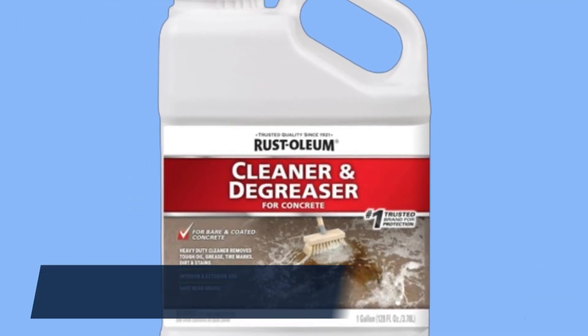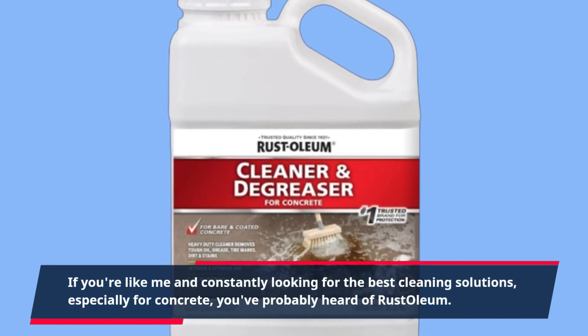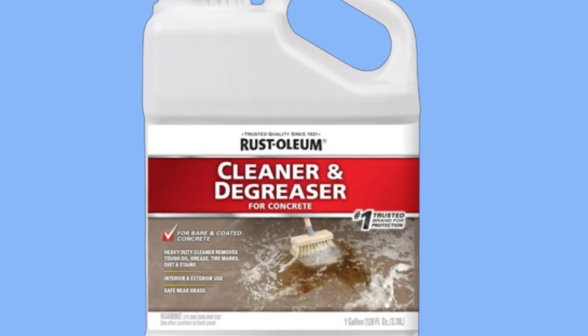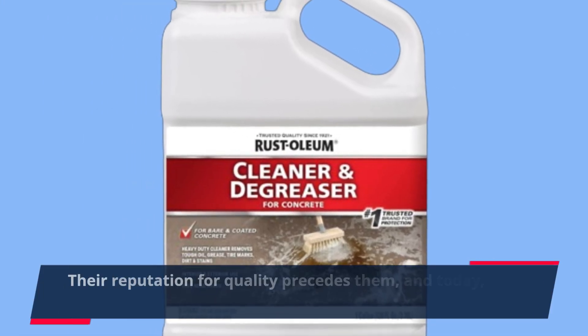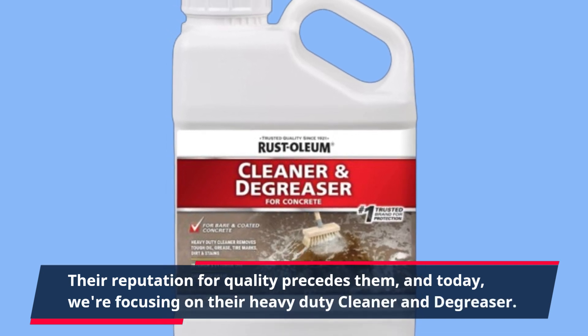If you're like me and constantly looking for the best cleaning solutions, especially for concrete, you've probably heard of Rust-Oleum. Their reputation for quality precedes them, and today we're focusing on their heavy-duty cleaner and degreaser.